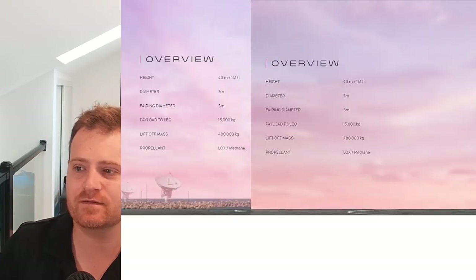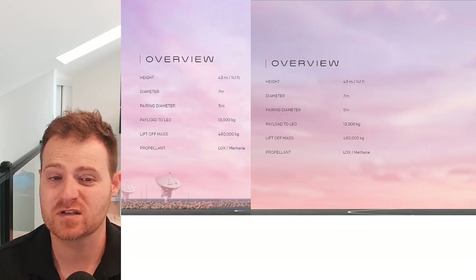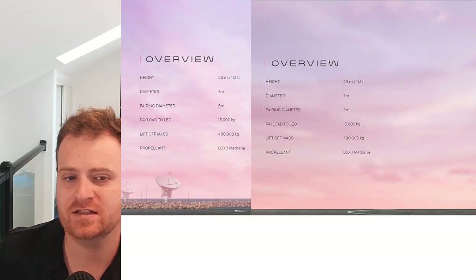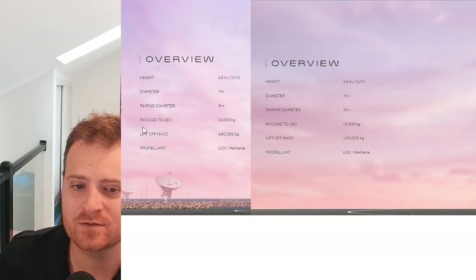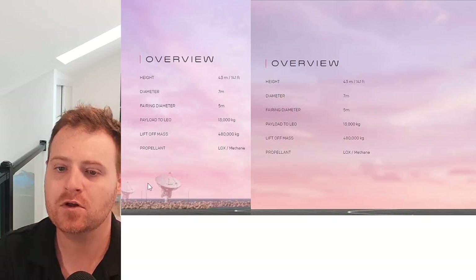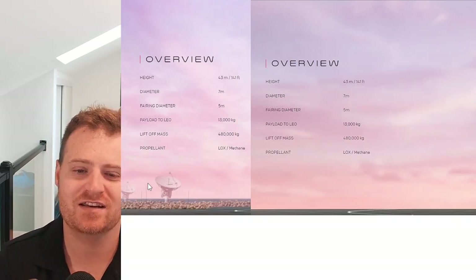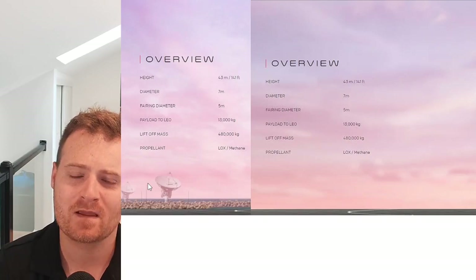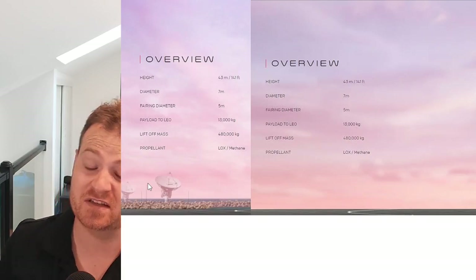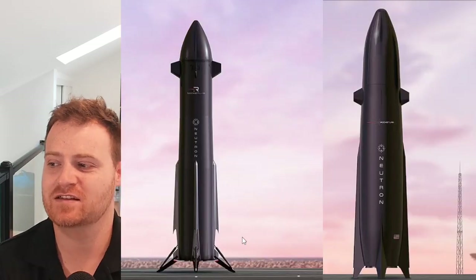Now for the important stuff: comparing the two designs. First, I wanted to confirm on the specs that there are no major changes — and indeed height, diameter, fairing diameter, payload to LEO, lift-off mass, and propellant are all exactly the same. So the specs are unchanged; it's more the appearance and some granular capabilities that are a little different.